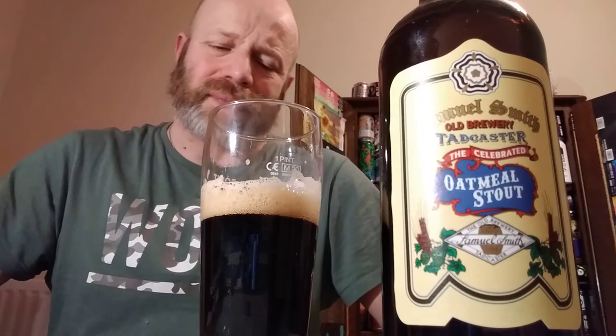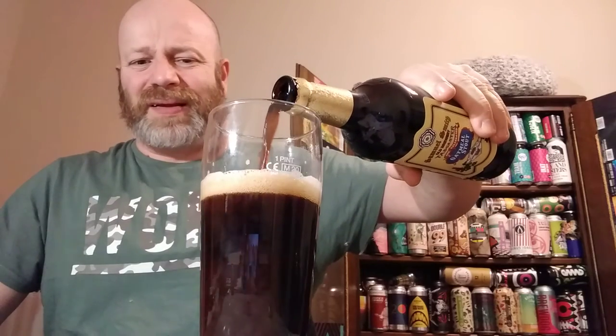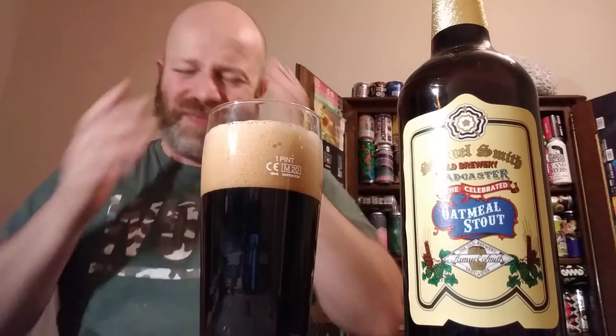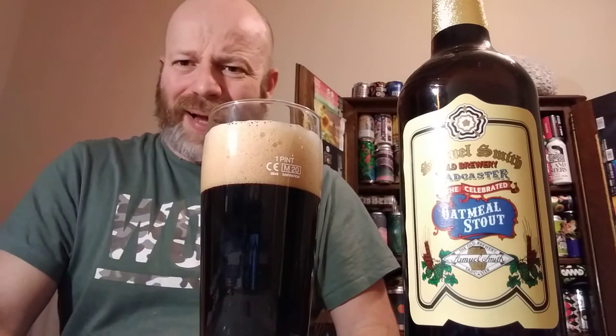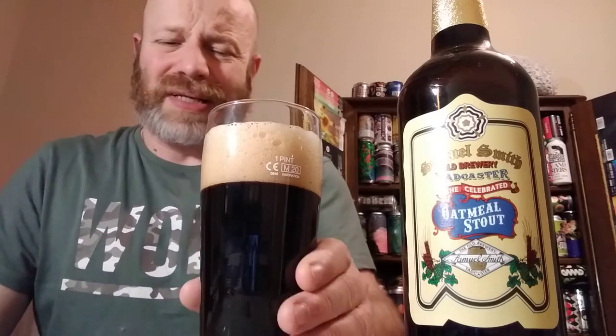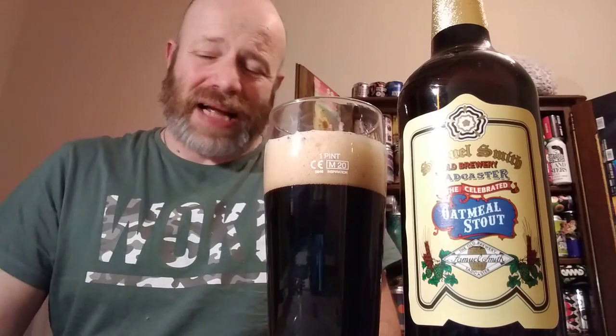It feels very creamy, with a hint of chocolate and something of a coffee-ness there. It's very very nice — really really nice. It's got lovely elements of old school: cream, doesn't put a foot wrong. It feels so nice — creamy, sweet, chocolatey. It's just got a lovely silky mouthfeel. Absolutely lovely.